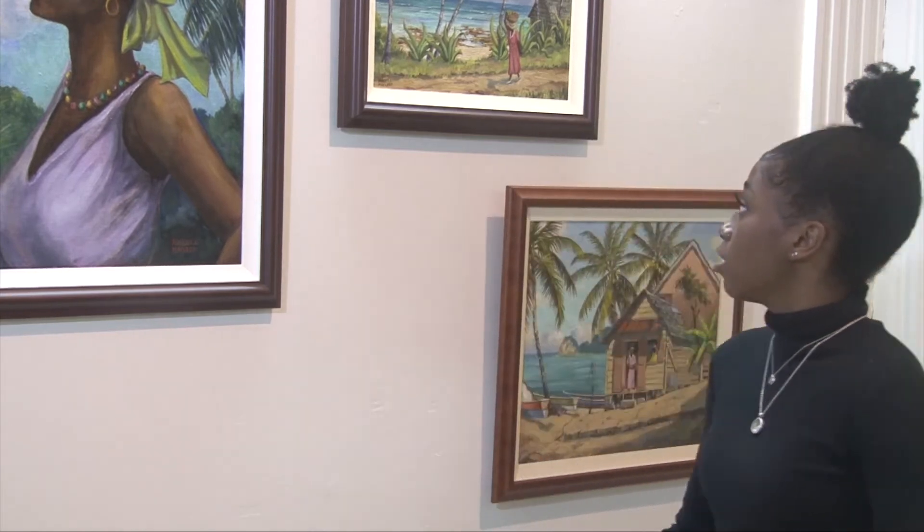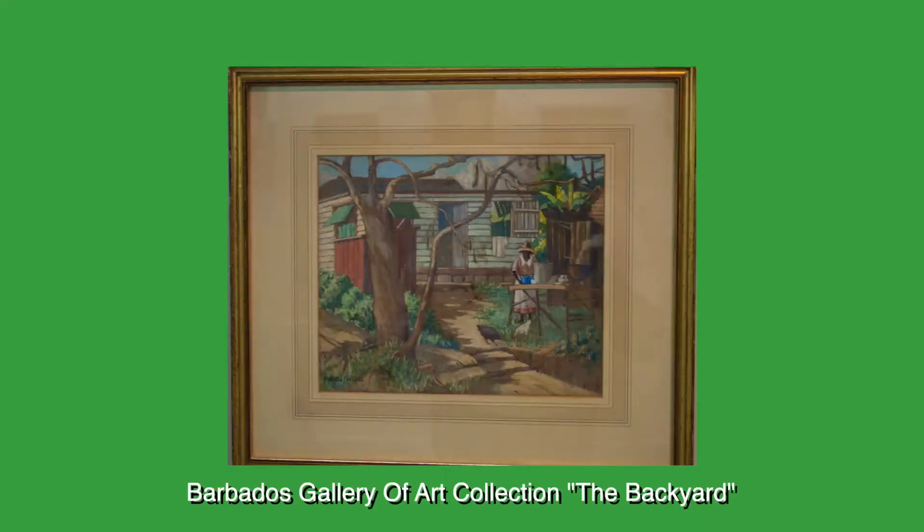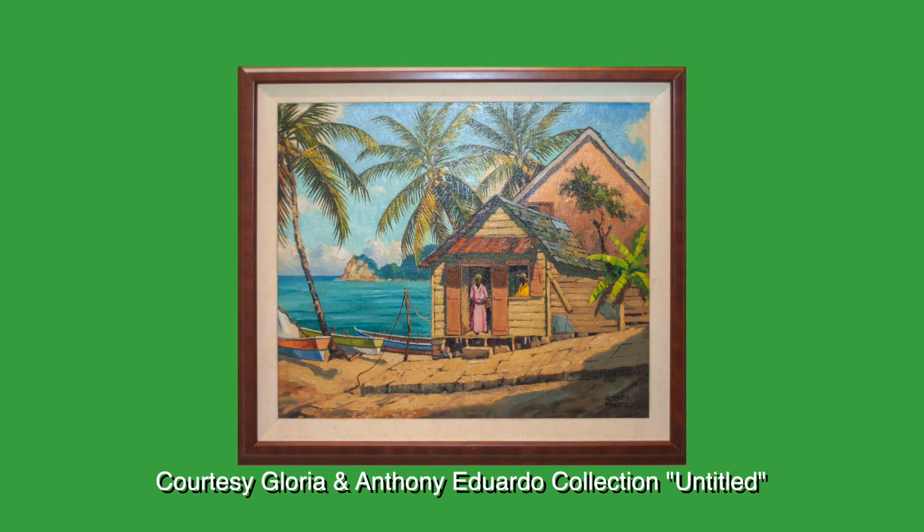Here behind me we have the section that pertains to heritage. This section really discusses, highlights, and underscores Robert McLeod's recognition of his responsibility as a landscape painter — going beyond documenting the physical landscape of the West Indies but also documenting the social landscape. Behind me you can see female figures that tend to stay within the house, because domesticity is something he approaches as a 20th century archetype of West Indian society.